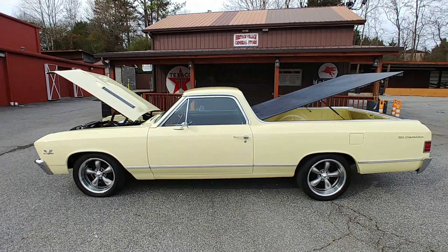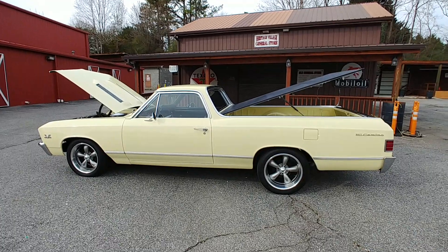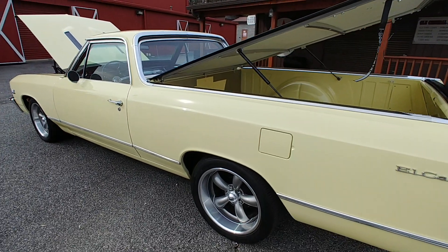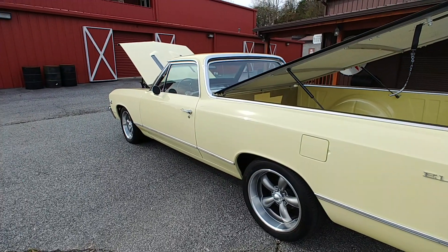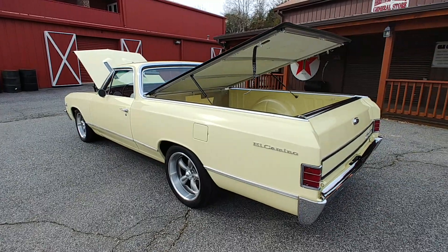Butternut yellow from the factory — YY code on the trim tag, top and bottom. Paint is in excellent shape; I'd call it a solid eight and a half, nine out of ten. No signs of rust, bubbling, cracking, or anything in the paint. I don't even see any scratches. It really, really is in great shape.